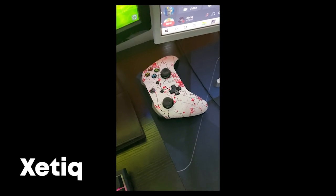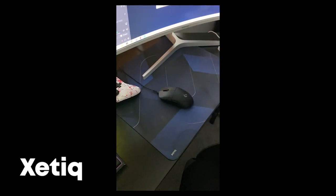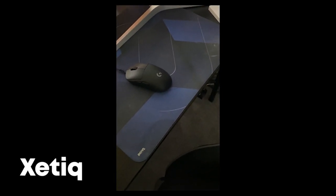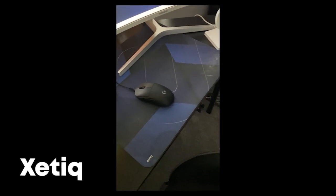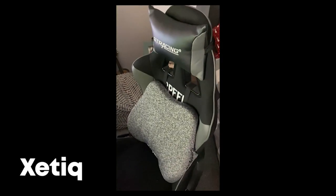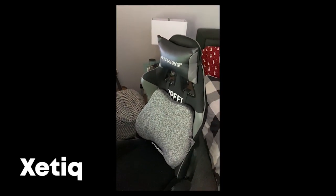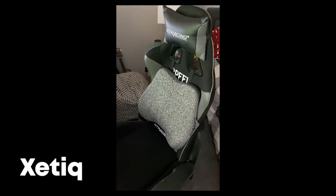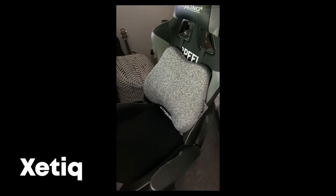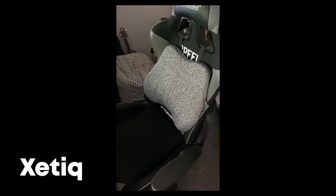Got my Scuf controller — the Cherry Blossom edition. Then the Logitech G Pro Wireless and a BenQ ZOWIE mousepad. Last but not least, I got the GTR Racing gaming chair with a backrest so my back doesn't get sore. That's about it — appreciate it, peace out guys.